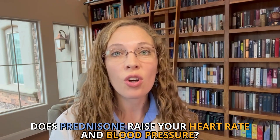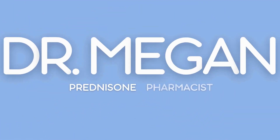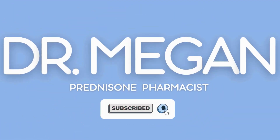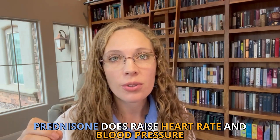Does prednisone raise your heart rate and blood pressure? Hi, I'm Dr. Megan, your prednisone pharmacist. The short answer to that is yes — prednisone does raise heart rate and blood pressure. I'm here to share with you how it does that and what you can do to help counteract it.